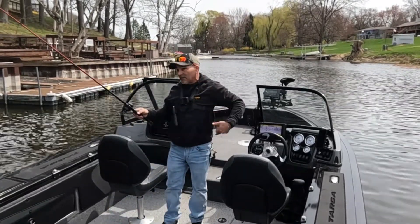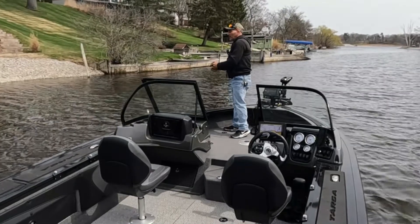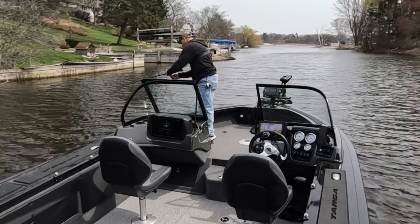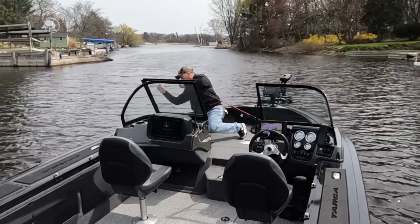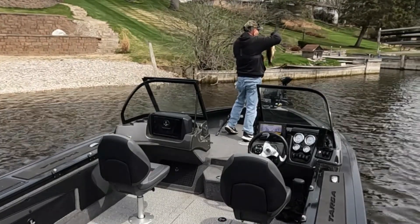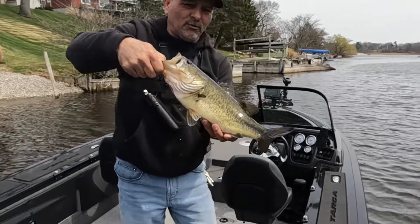He caught it in the eye and on the side but I managed not to destroy his eye taking that hook out. Let's go grab another one — this one seems to be a little bigger. There we go. That one there is a good two pounds anyway. There's another good one — this is cool in here. Let's let you go, back you go.